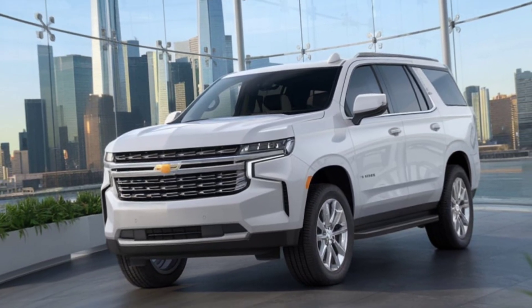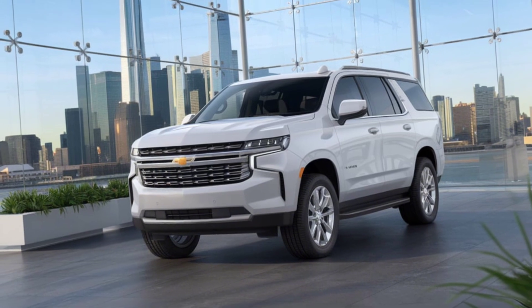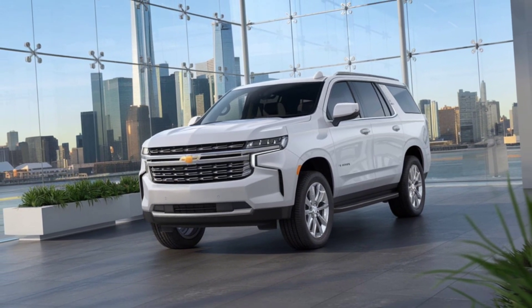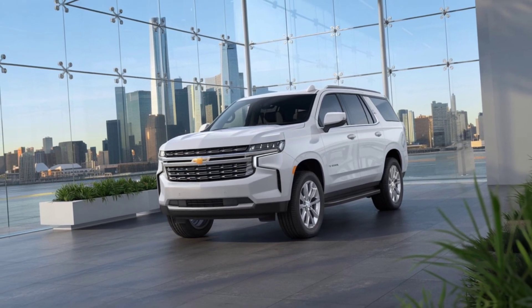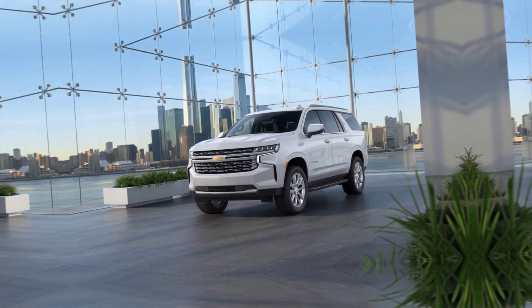Safety is a top priority with the new Tahoe, featuring advanced driver assistance systems like adaptive cruise control, lane-keeping assist, and a high-definition surround-view camera for added peace of mind.